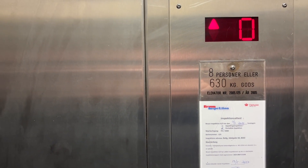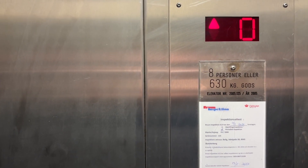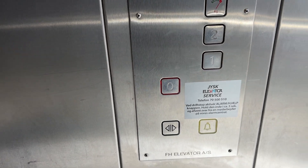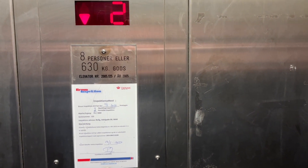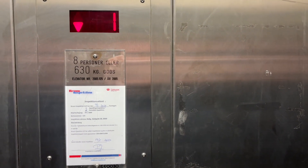This is the elevator at Adelge 68 in Skalabor, Denmark. It was built by FH Elevator in 2005. The inspection paper says it was built in 2000, but I'm going to go with what the panel says, 2005.